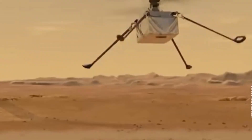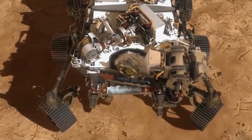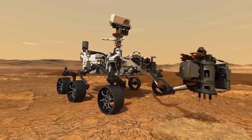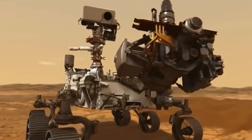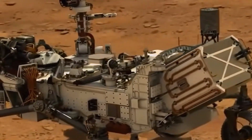Did you know that rovers can drive all by themselves and send pictures back to Earth? They have cameras, tools and even arms to dig into the ground! These brave little explorers help us learn more about places no human has ever been!